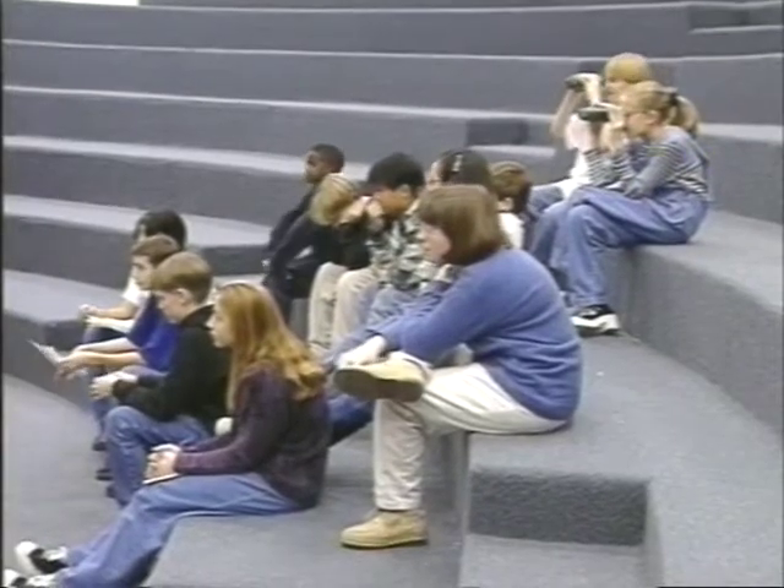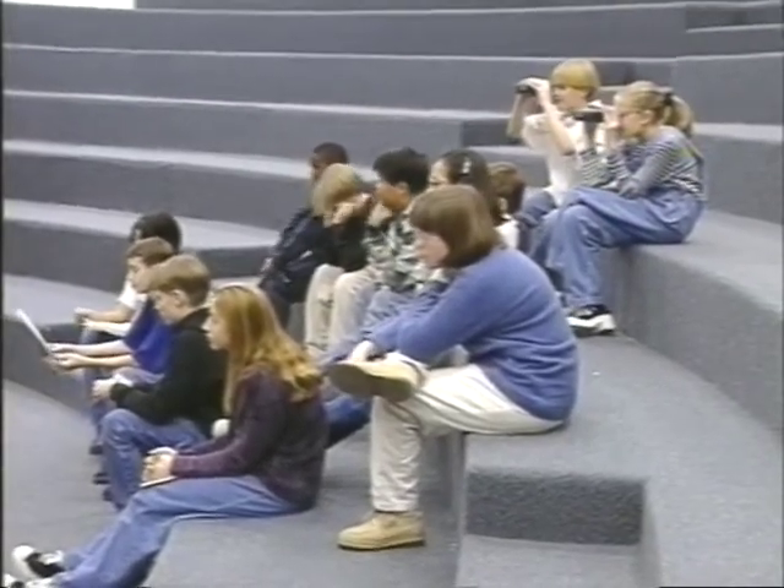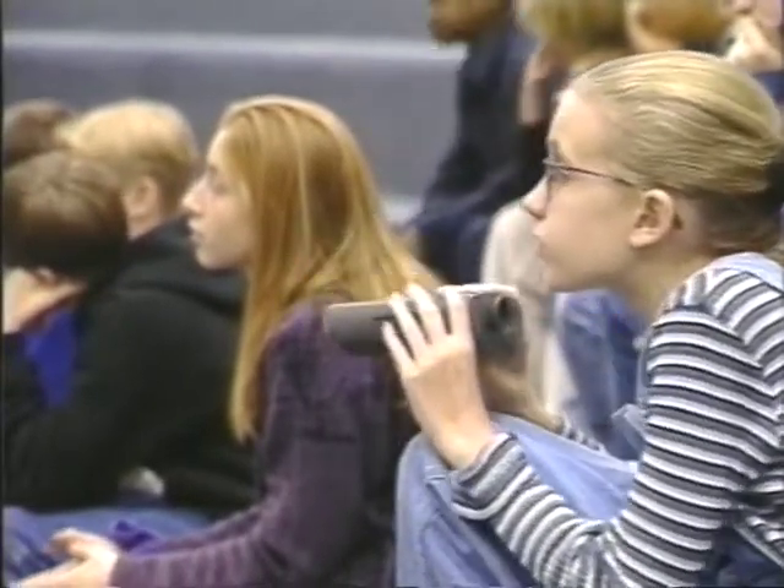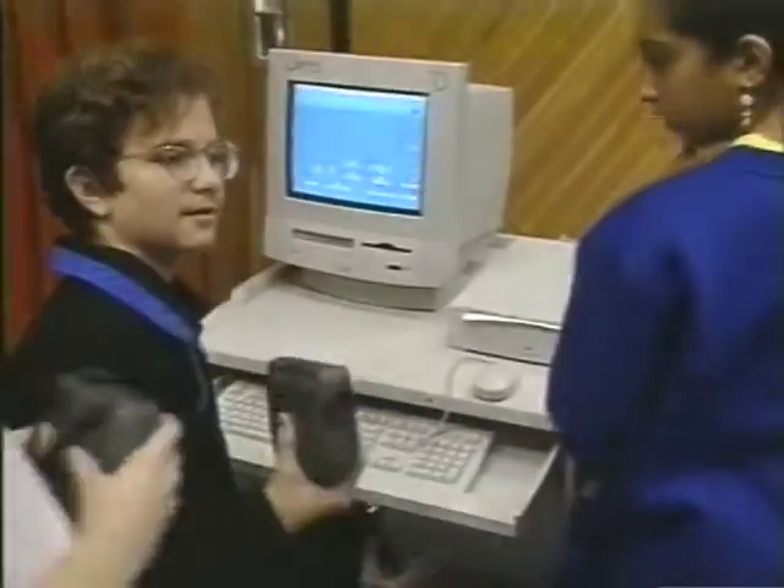The children are using the core technology hardware we received this year so that they can capture images from different projects and put together a presentation such as a slideshow.